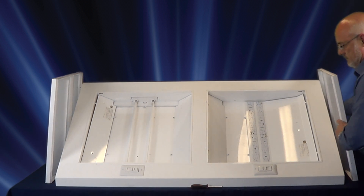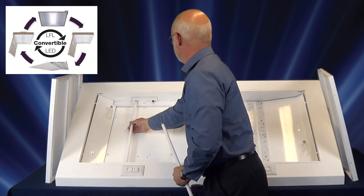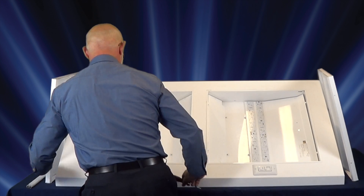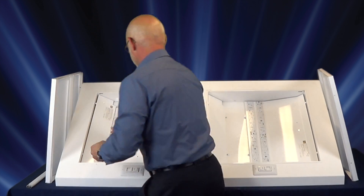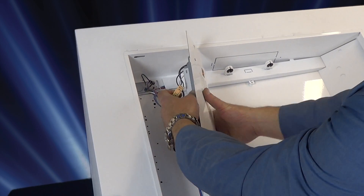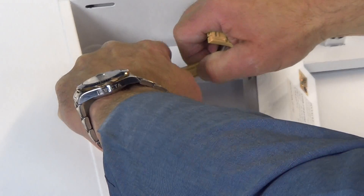Lucenne's convertible LED allows you to specify fluorescent or LED today and convert to the other source as needs change. With either light source, Lucenne's patented fully luminous lens design provides light that beautifully renders architectural spaces in soft, even illumination.